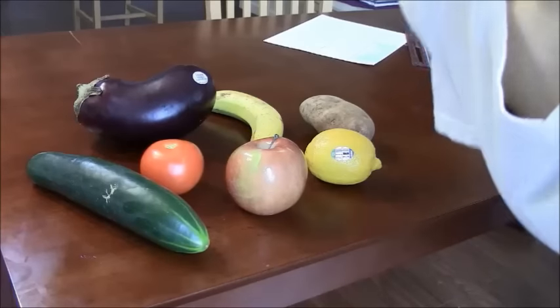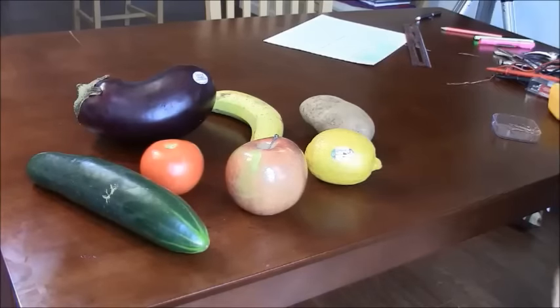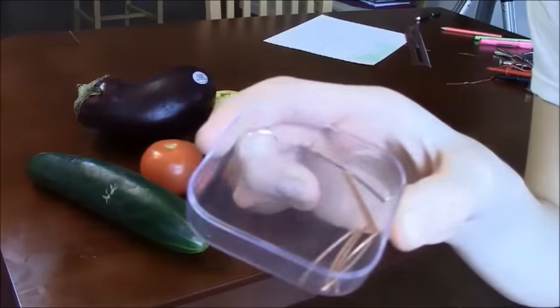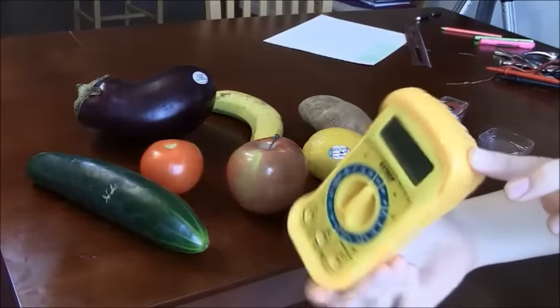Today's going to be an interesting day because we're going to be discovering what fruits or foods can produce the most electricity. As you can see, we have a nice agglomeration of foods. You're also going to need some copper and zinc, as well as a voltage meter.